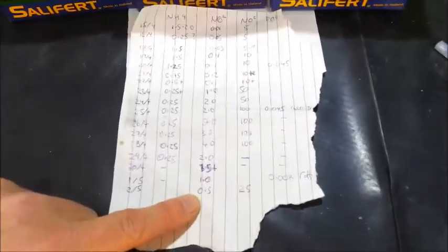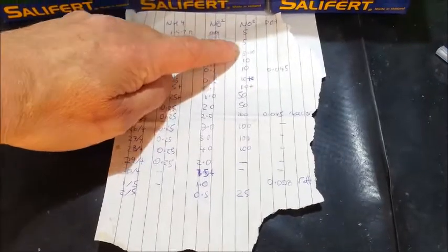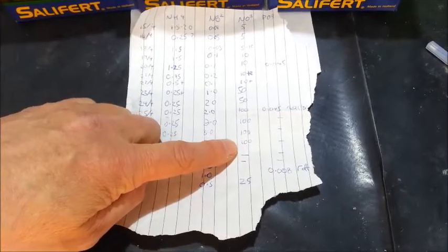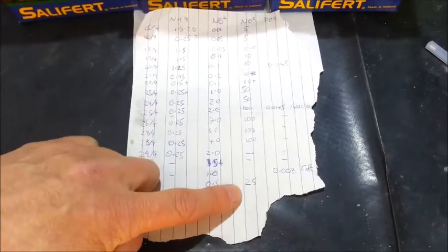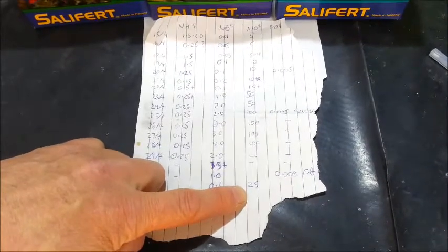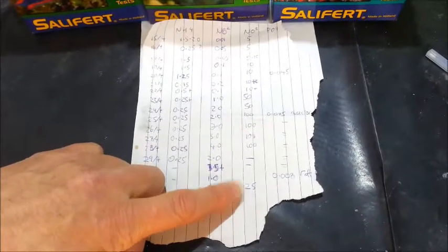And the nitrates — they went up a lot faster than I expected, from 5 to 10, through the 50s, up above 100, so I stopped testing. Today they're down to 25 with no water changes, and I'll explain why in a minute.